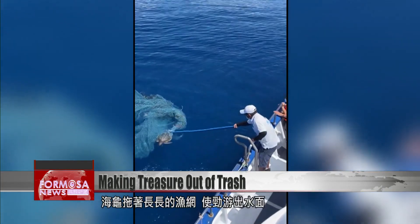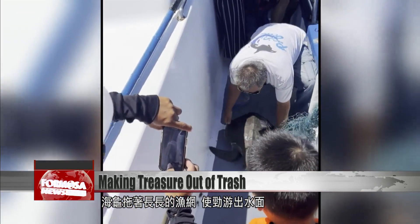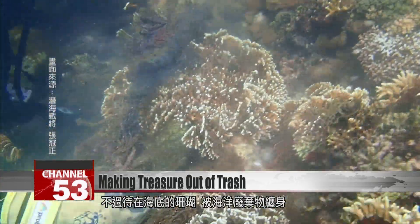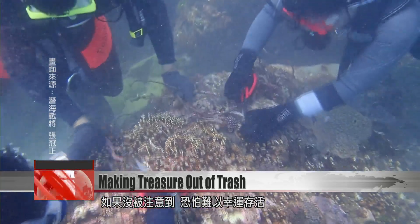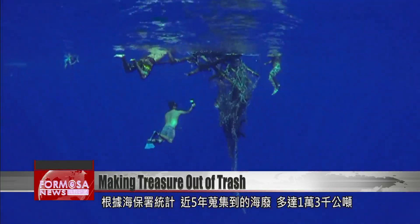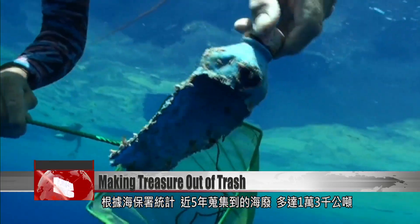A sea turtle struggles to swim as it drags a long fishing net along in the water. Luckily, these people were able to help. But the coral reef down here is being strangled by ocean waste. If we don't pay attention soon, it may be too late to save it. The Ocean Conservation Administration says it has collected as much as 13,000 tons of ocean waste in less than five years.